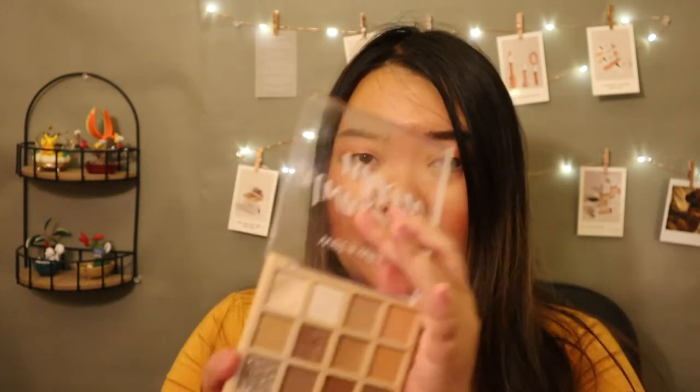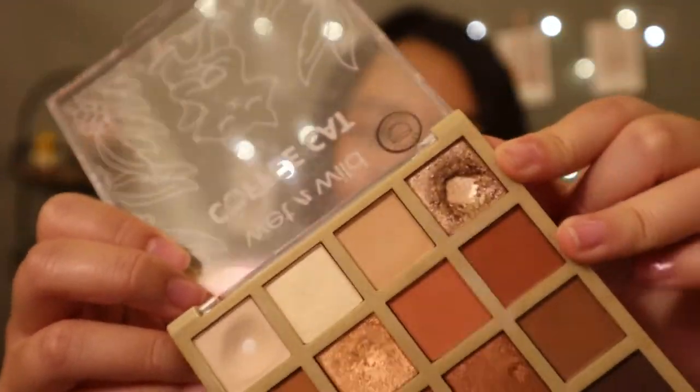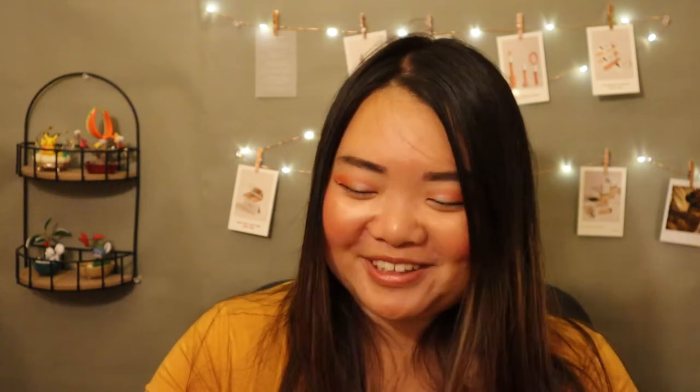I'm also decluttering the Wet n Wild Always Naked palette. I was really only keeping it for one shade in the top corner — the most used one — because I thought it was going to be similar to my absolute favorite shade, a shade I can't find a dupe for. But comparing them, the shade from the Coffee Cat palette is just much superior to the one from the Always Naked palette. They're comparable but I can notice a difference.